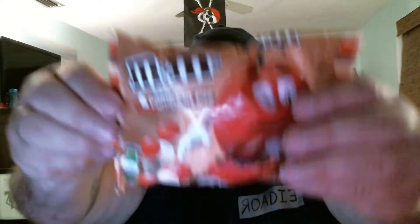Next, we're going to be trying the white pumpkin pie M&Ms. I'm going to take a guess that these are going to be white chocolate as well. Hopefully they won't be as sweet as the candy corn ones. These ones are tan, orange, and white colored. Let's see what they taste like.